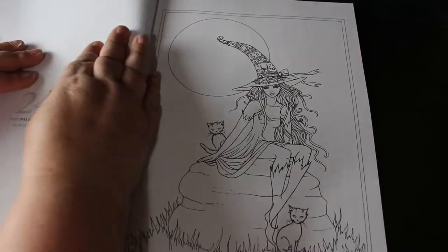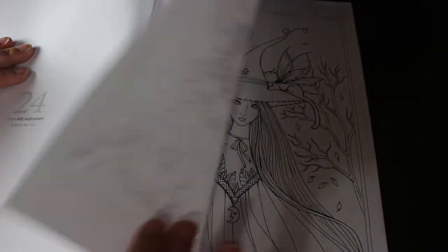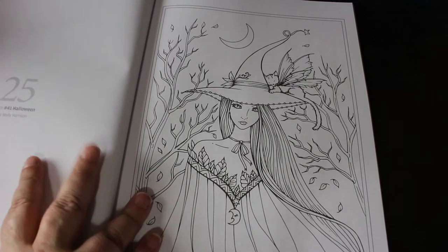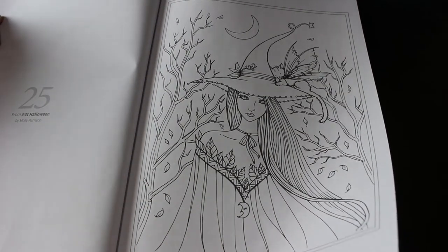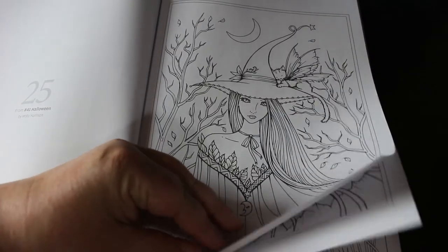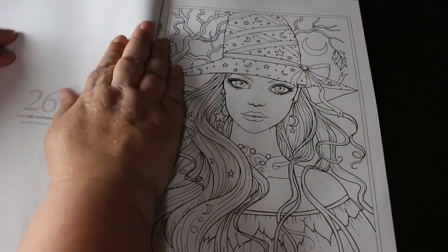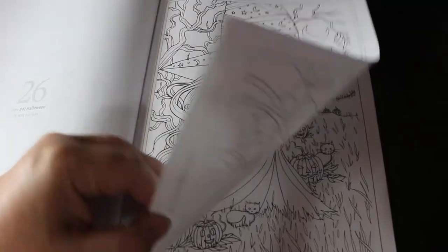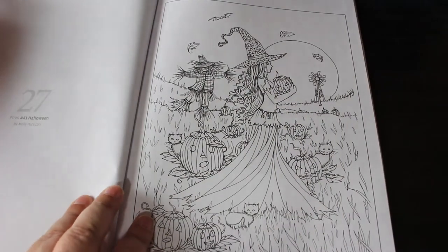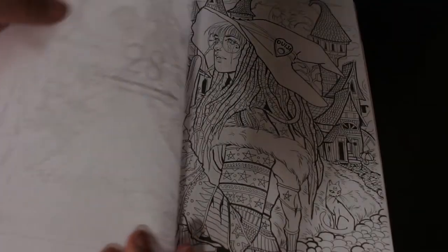Now we're on to number 41 Halloween, which features Molly Harrison. I might have this one — I'd have to check because I know I've got some with Molly Harrison in. I do love Molly Harrison so I'm happy to have more than one copy. I've coloured this one in pencil already, so I'd be happy to do this one in marker, which would be nice. This will be a long flip through because I'm chatting about the pages.